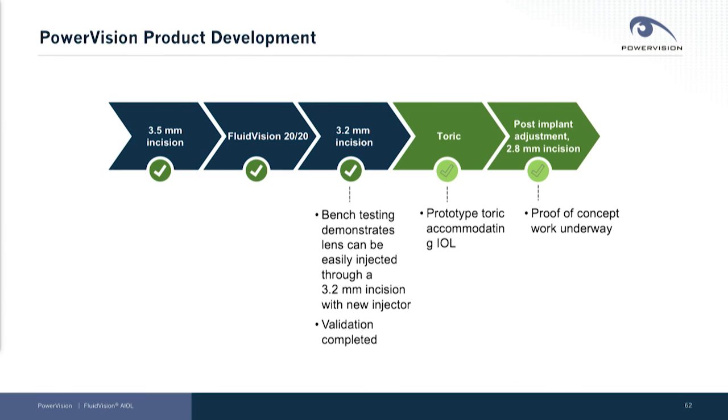We expect to show our current device can go through a 2.8 millimeter incision, and we don't believe that is the floor for incision size either. We've made significant improvements in performance, moving from already very good to great performance.